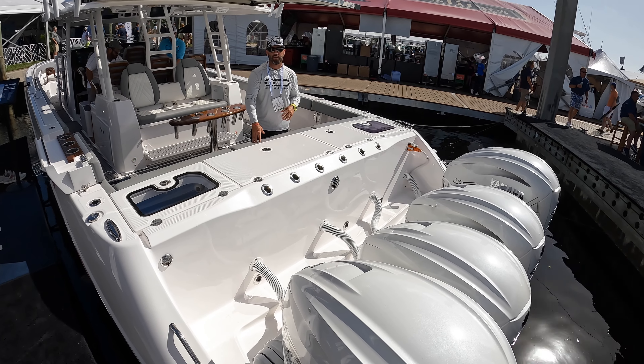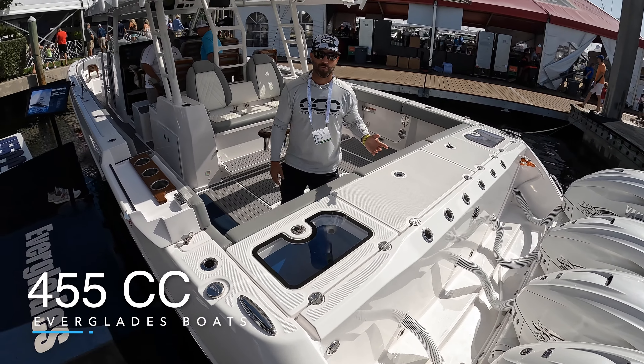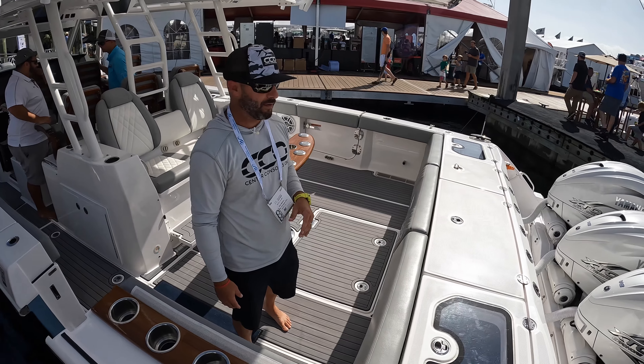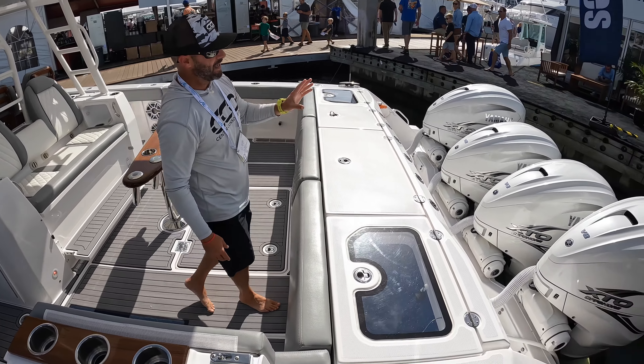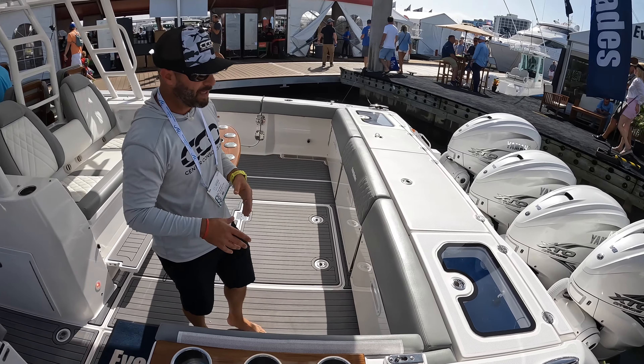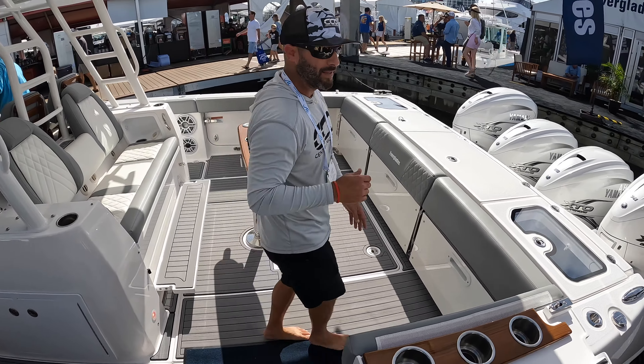Here we have our official first look at the Everglades Boats 455cc. This is the new flagship from the company and the main focal point at this boat show. It has 425 XTOs that push it upwards of 60 miles an hour, a 13.3 beam, and holds 683 gallons of fuel. Let's come inside and take a look.